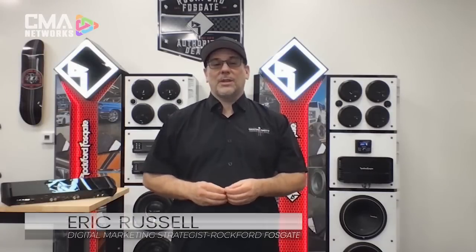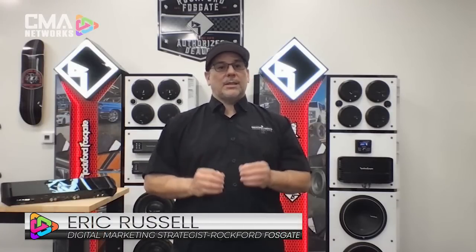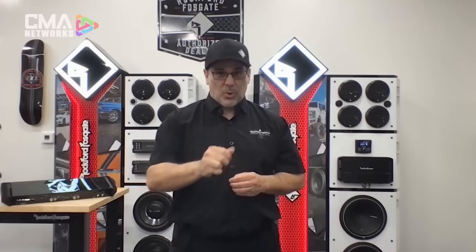Hey everyone, Eric from Rockford Fosgate, and I want to talk to you today about amplifiers. In 1980, Rockford Fosgate began developing new standards in the audio world. With over 20 patents in our history, Rockford Fosgate continues to push the envelope of what's possible in car audio. Here are five technologies unique to Rockford Fosgate.